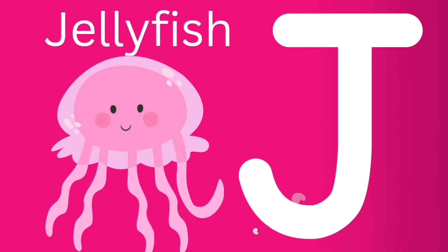J is for jellyfish. J, J, jellyfish. Can you say jellyfish?